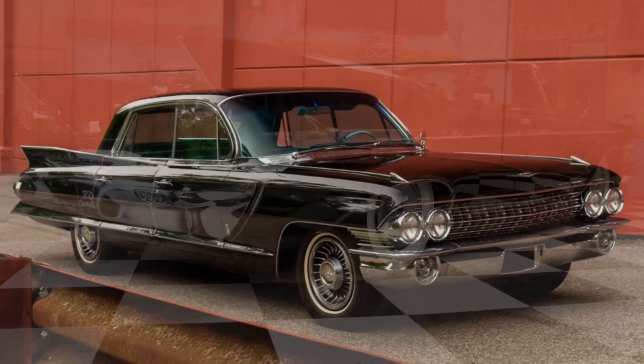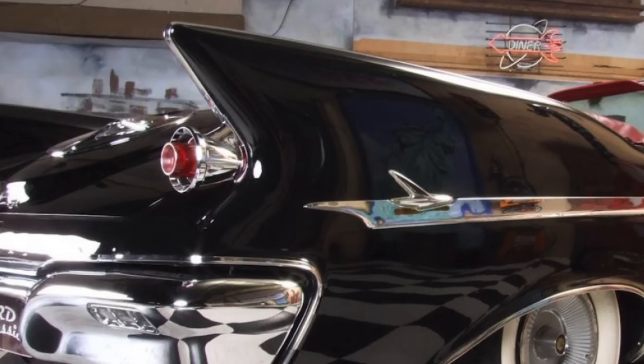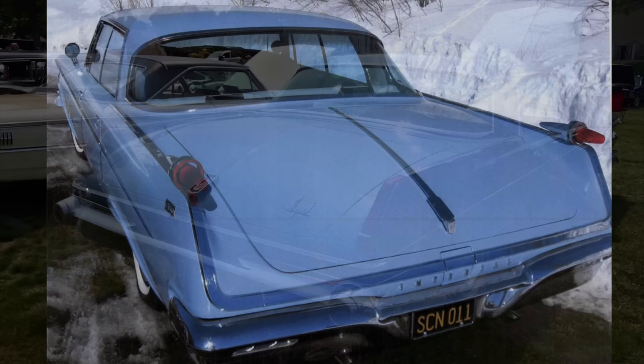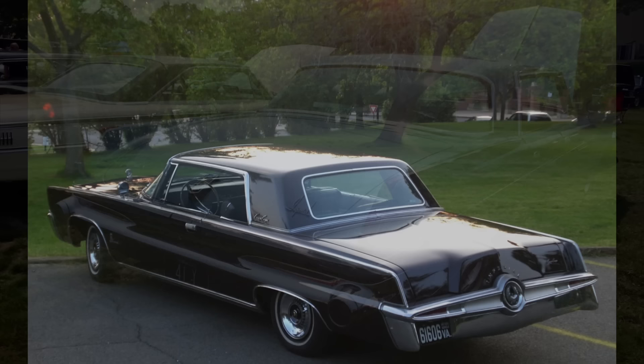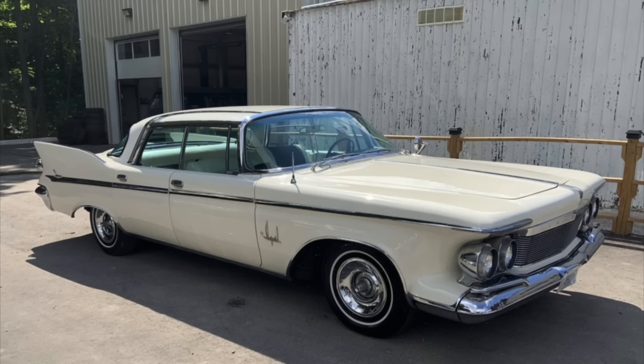These cars best exemplify the end of the Exner era and excess in terms of styling, particularly the 1961 model with its amazingly tall fins in the back, which gradually got toned down in 1962 and again in 1963 before the car became much more conventionally styled with the 1964 model. Up front, the Imperial had new individual freestanding headlamps pocketed into concave front fenders — a strange design that complemented the overly tall fins out back, and these were unchanged throughout 1961 to 1963.